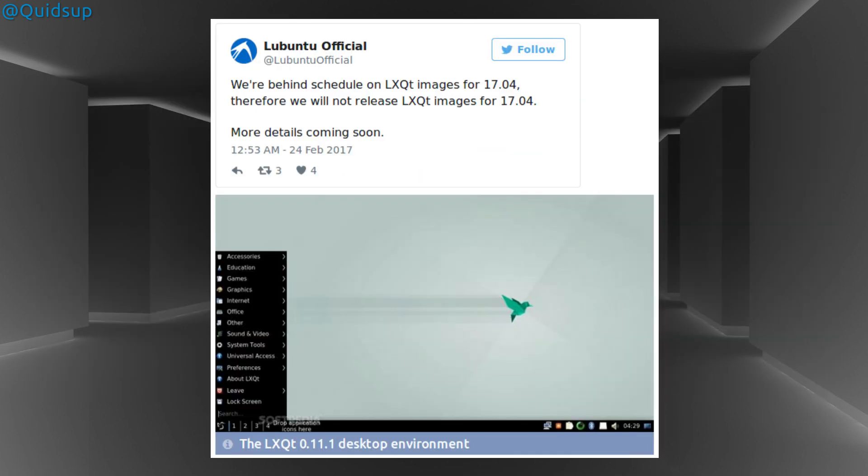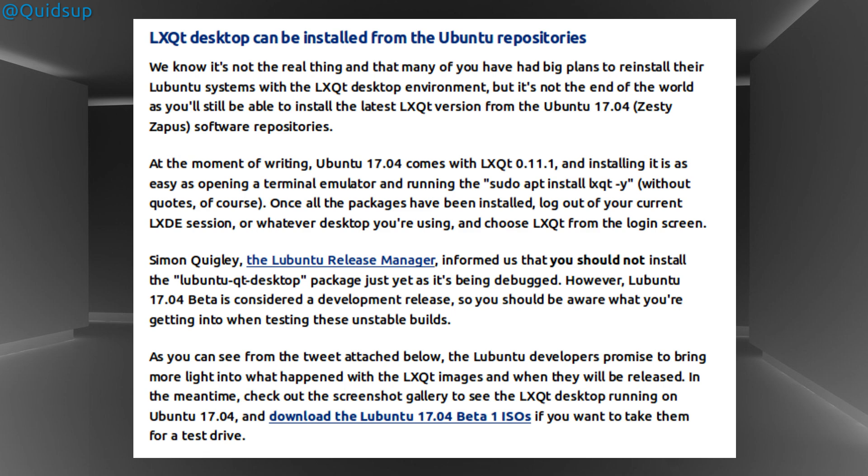Lubuntu developers announced on Twitter that things didn't go as initially planned: 'We're behind schedule on LXQt images for 17.04, therefore we will not release LXQt images for 17.04.' LXQt version 0.11.1 is included in the Ubuntu repositories and installing it is straightforward. Once all the packages have been installed, log out of your current LXDE session or whatever desktop you're using and choose LXQt from the login screen. Be warned that Lubuntu and LXQt are in beta stage of development and are not necessarily ready for a production system.